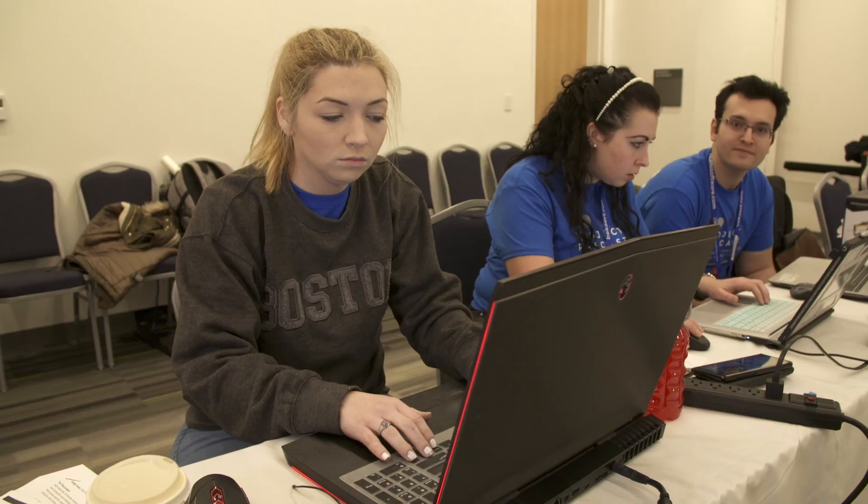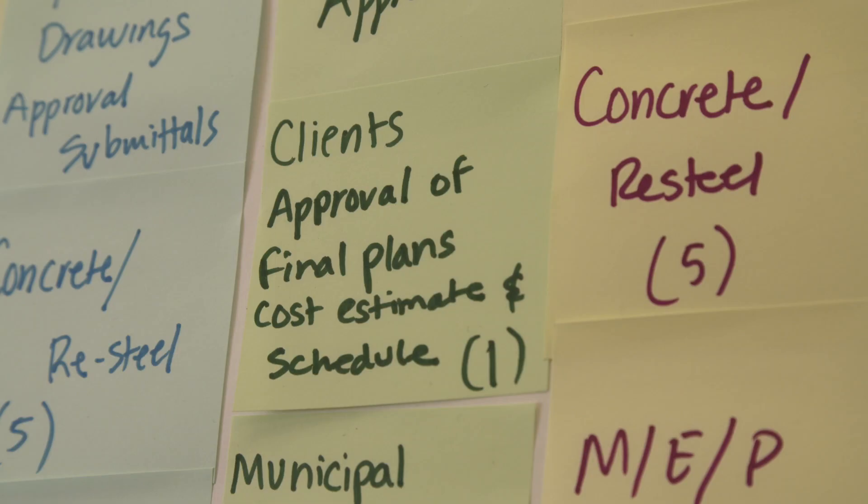Precast is the future, 3D printing is the future. If you want to be successful in the future, these are the type of methods that will work. You've got to have the education for the students — they have to know it exists, and then you have to keep doing these kinds of events. Literally with precast, you can design whatever you want, and it can come out.